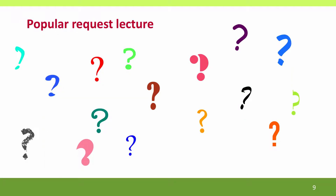And finally, we'll have a popular request lecture. I can't tell you what that lecture is going to be yet, because I don't know yet, but you'll see it here.